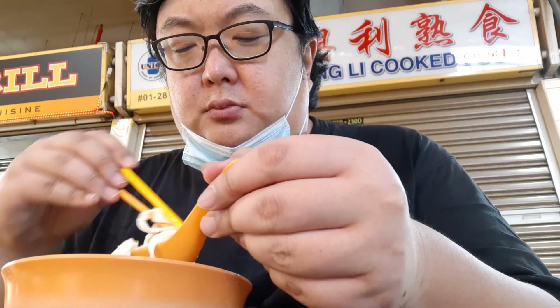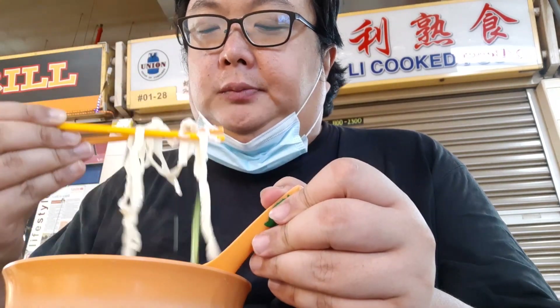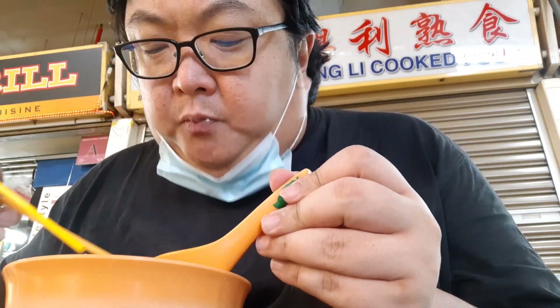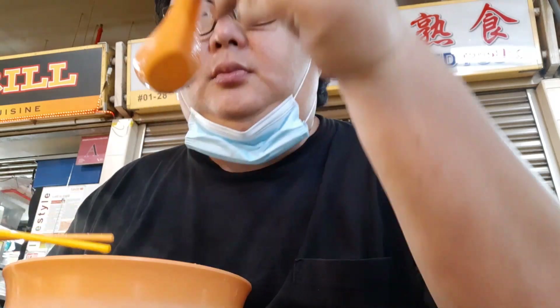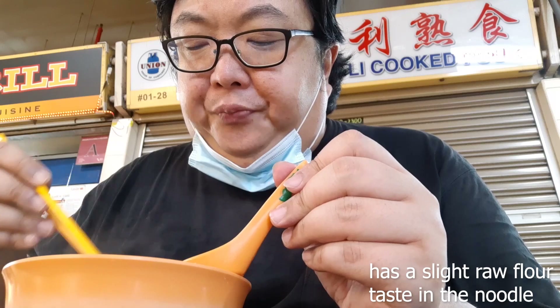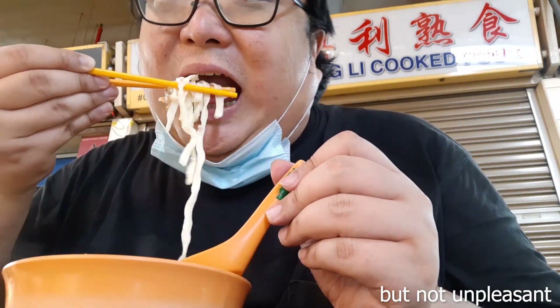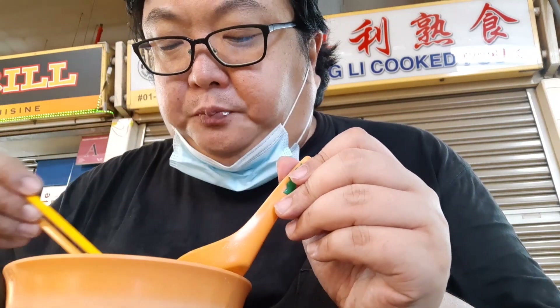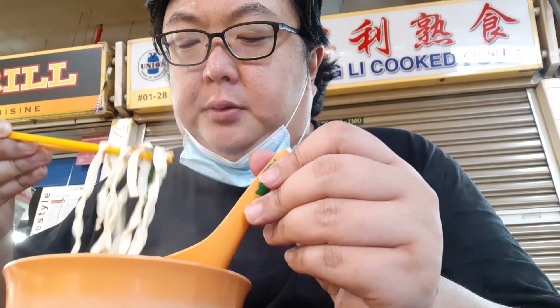I'm gonna have some noodles. Very, very sloppy noodles. I quite like the noodles — the noodles are nice and chewy, just the right texture. I really like this texture. But the taste of the noodles is slightly floury — a bit of a strong flour taste to it. The noodles are also extremely hot. And there is so much ingredient — sliced fish, minced meat, green cut vegetables.